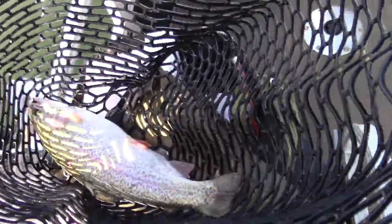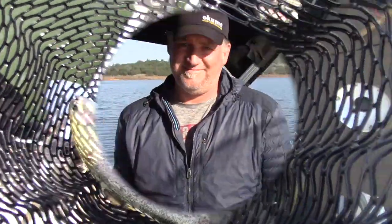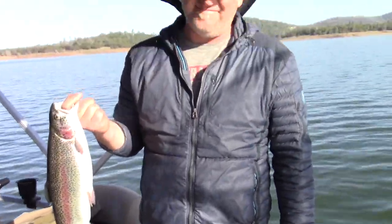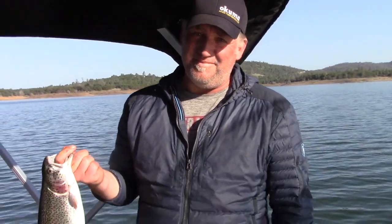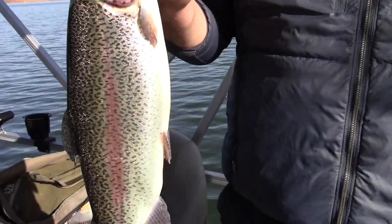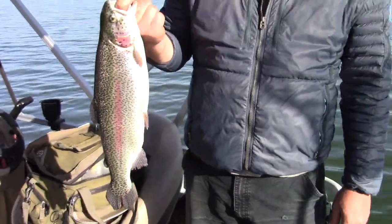What a beauty — very cool. All right Ian, where'd you get that big old rainbow? On a worm and a mini willow leaf dodger in the reggae watermelon color. What a gorgeous fish, man. Collins Lake, baby — that's what it's all about.